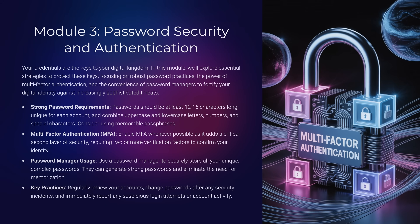Module 3: Password Security and Authentication. Your credentials are the keys to your digital kingdom. Weak or reused passwords are like leaving the front door open. How long should a strong password be at minimum? At least 12 to 16 characters. Combine that with a password manager and multi-factor authentication, and you've made yourself a much harder target.